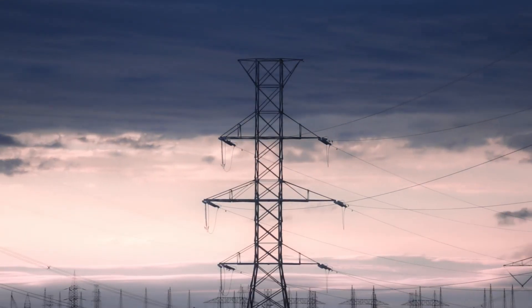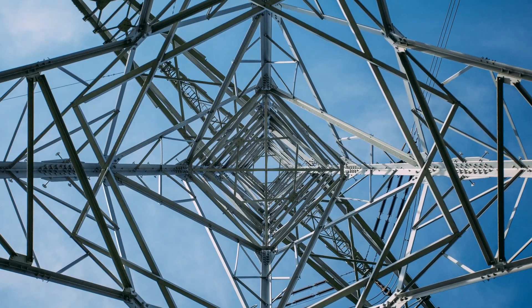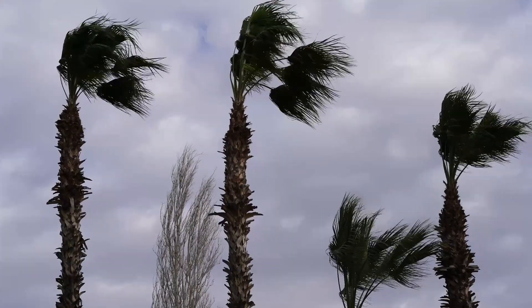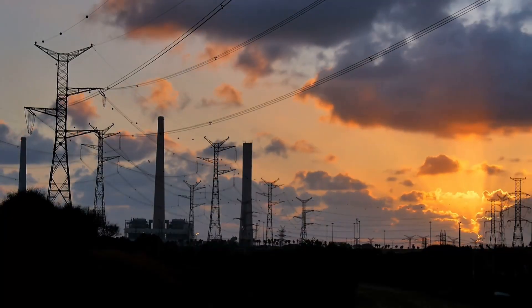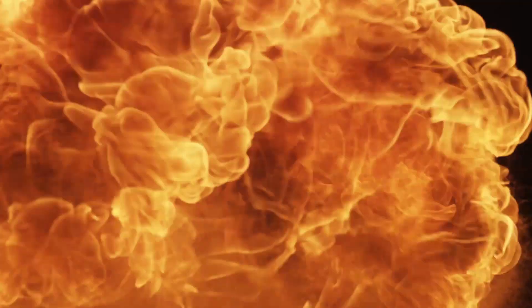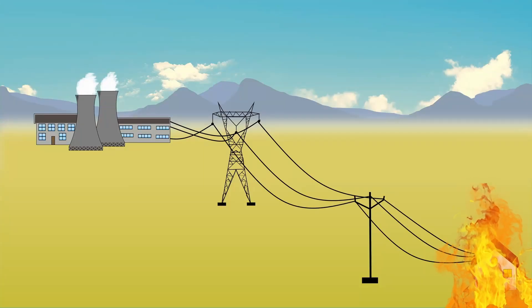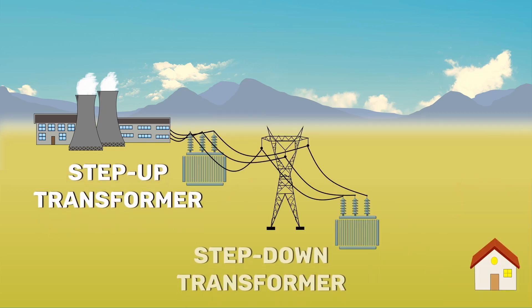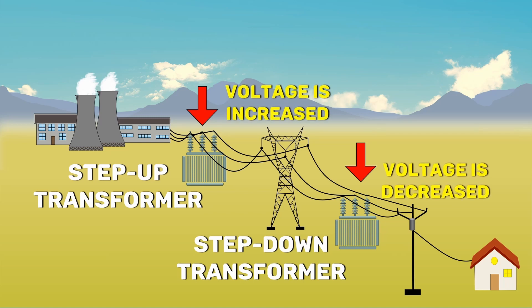These power lines need to be supported either by electrical poles or by towers. These line supports should have high mechanical strength to withstand the weight of the lengthy power lines and heavy winds. The generated electricity is transmitted at very high voltages to reduce the losses. As a consumer, we cannot use this high voltage electricity.